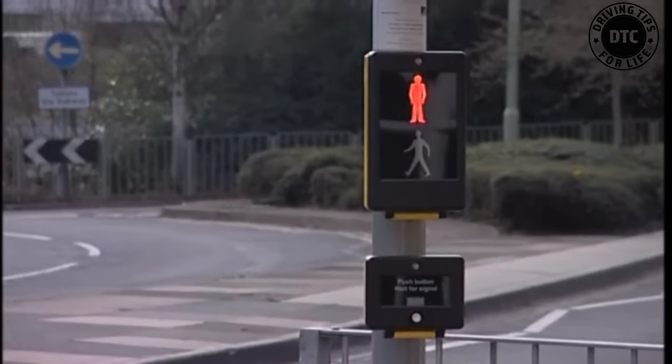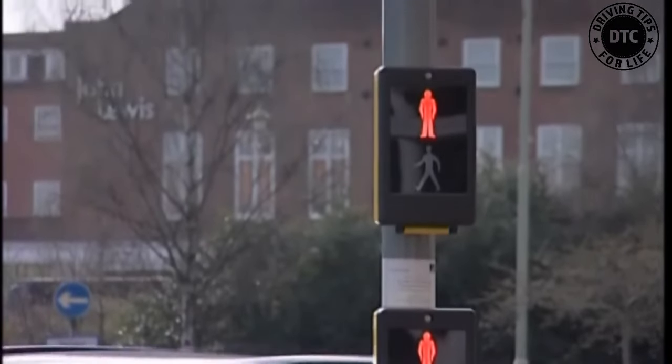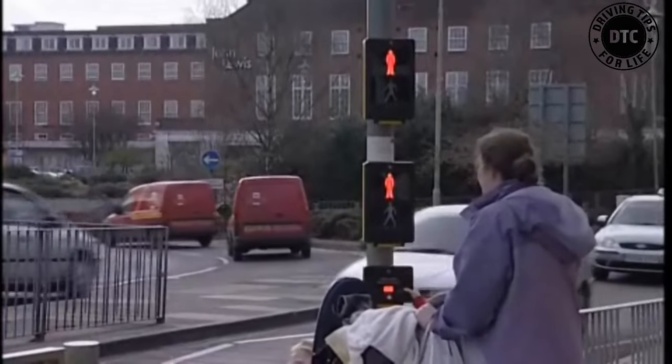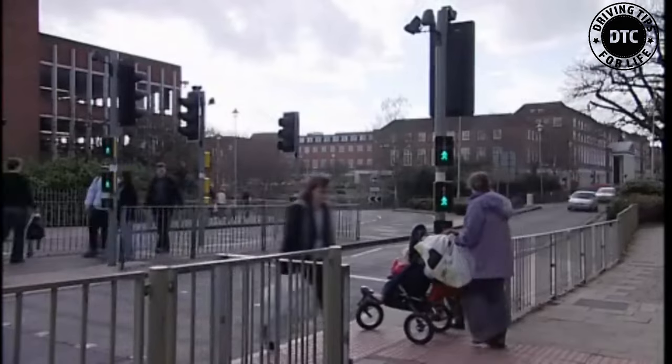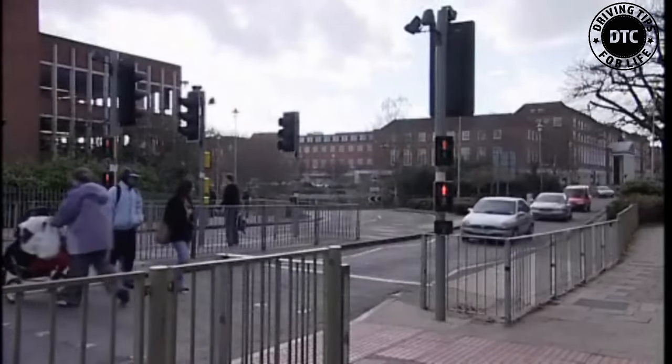Some puffin crossings have two sets of control boxes, one higher than the other. This is to help at busy crossings when it may not be possible for all pedestrians to see the control box because of other people waiting. This higher level box also shows the red and green figures, so you can tell when it's safe to cross the road.